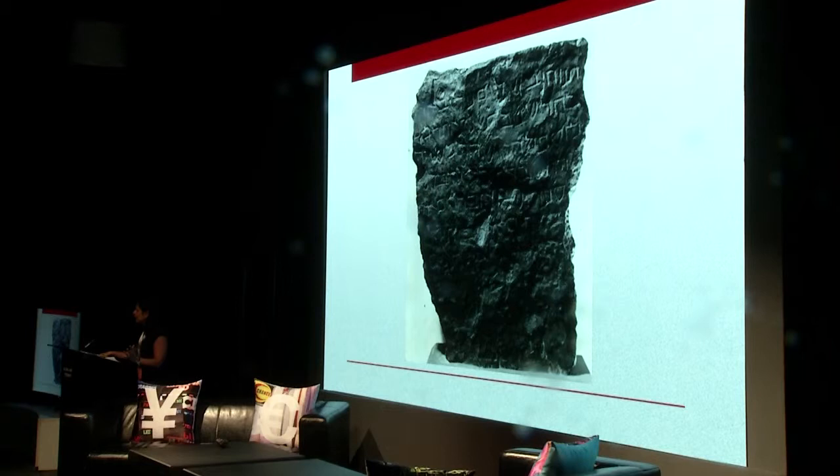Does anybody know what ballast is? When a ship is empty, you need to have weight in it for it to actually balance itself. So the British had looted gravestones to use as ballast in the hold of ships.